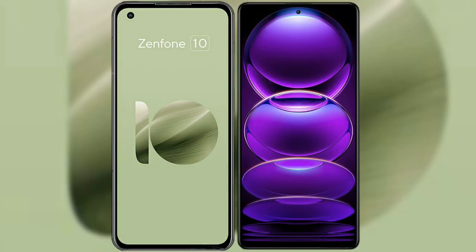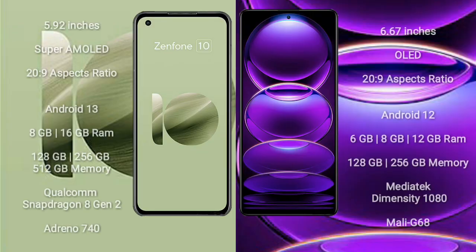I will compare the new Asus Zenfone 10 with Redmi Note 12 Pro. Asus Zenfone 10 comes with a 5.92-inch Super AMOLED display and aspect ratio 20:9. Redmi Note 12 Pro comes with a 6.67-inch OLED display and aspect ratio 20:9.